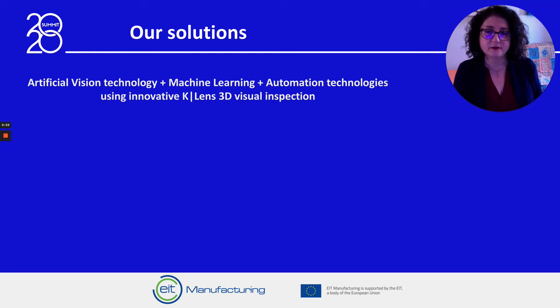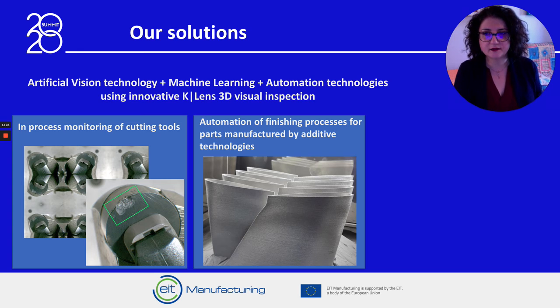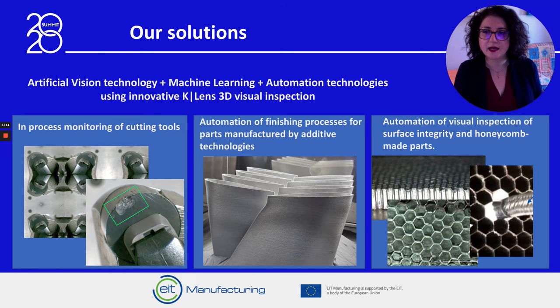We address three different applications. The first is the in-process monitoring of cutting tools, where spatial cameras for multi-perspective recordings are integrated with machine learning for automated wear recognition. The second is the automation of finishing processes for parts manufactured by additive technologies. And the third is the automation of visual inspection of surface integrity and honeycomb-made parts, where we work towards substituting manual inspection with automated recognition.